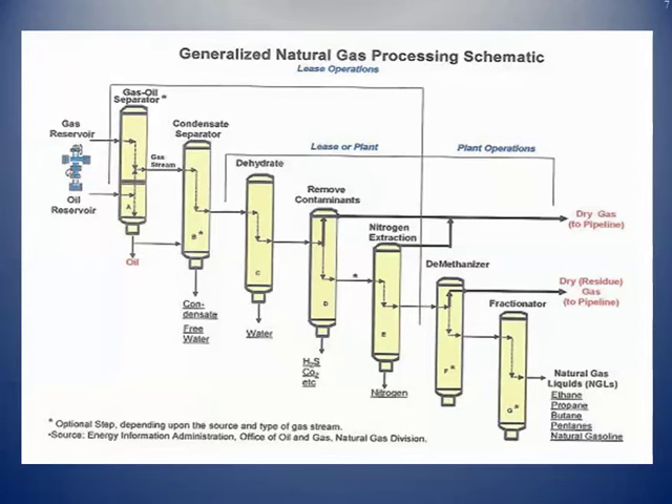Here's an overall schematic. Starting at the wellhead, you have an oil-gas separator, then a condensate separator — that's the heavier liquids traded similarly to oil because of their crude oil properties. Dehydration knocks the water out. The next tower removes contaminants: hydrogen sulfide, CO2, and then nitrogen extraction knocks out the nitrogen. A demethanizer tower literally takes the methane out; coming off the top of the demethanizer, it's dry gas that goes to the pipeline at the residue part of the processing plant.